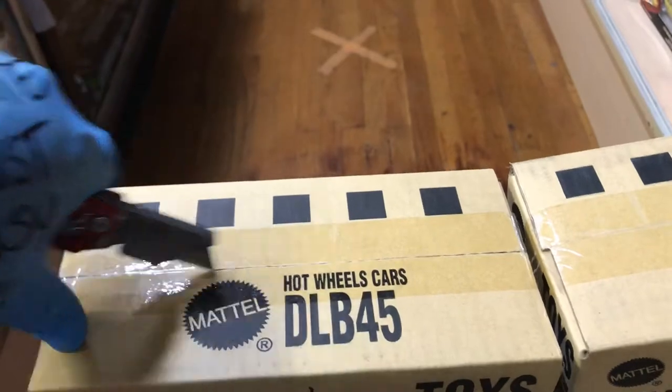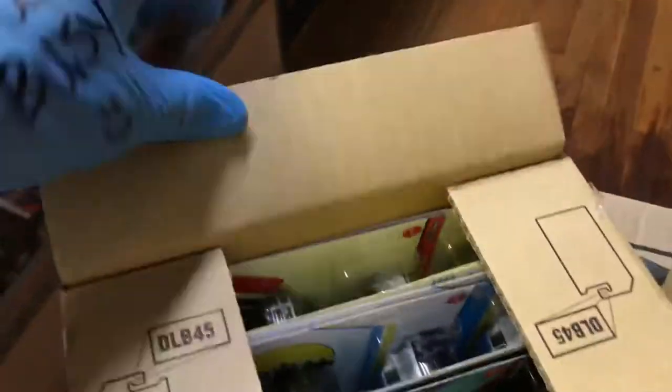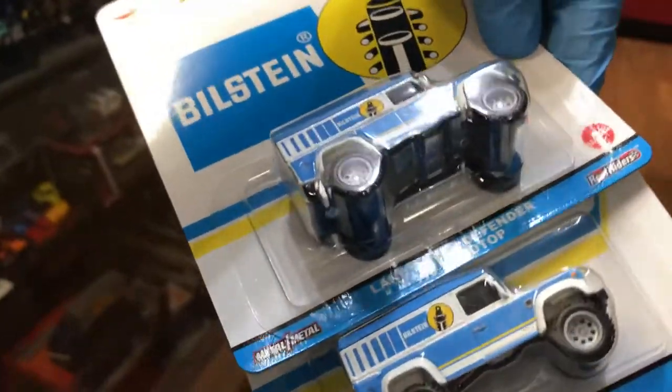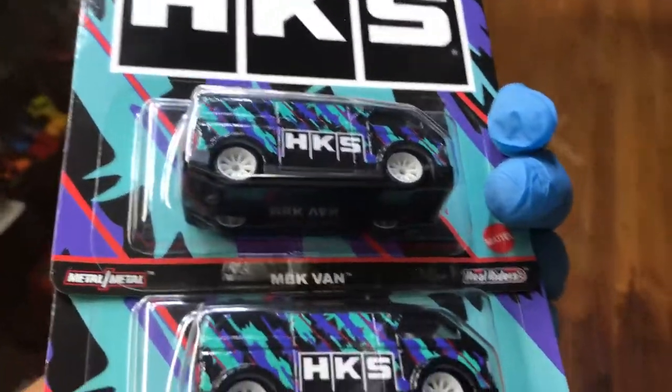We have this one unboxing right here with some pretty cool boxes. Check it out — Michelin Man, what's up! We also have a Colonie Works Line T1 Panel Bus, a custom Jimsy panel van, the Land Rover Defender 110 Hard Top, and the HKS MBK van. Look at that!